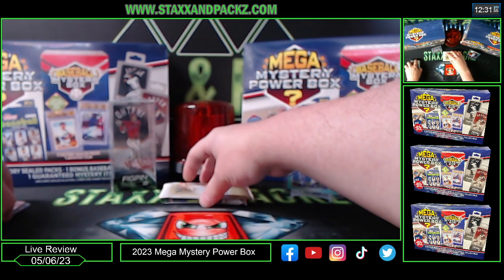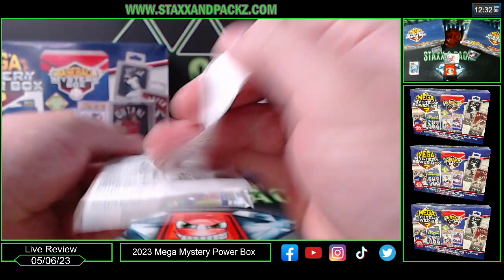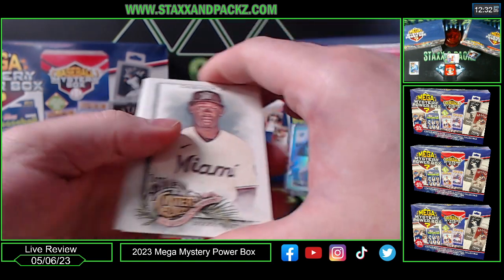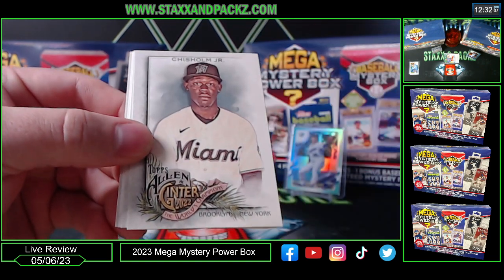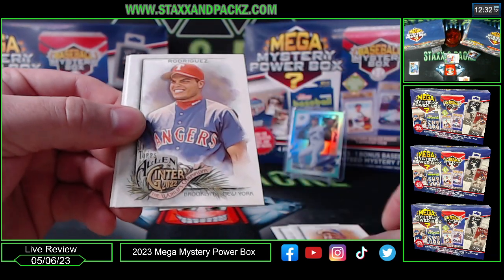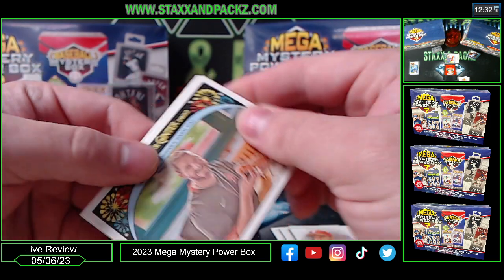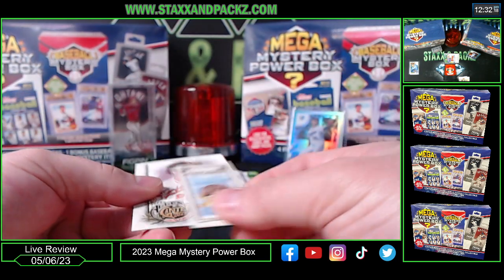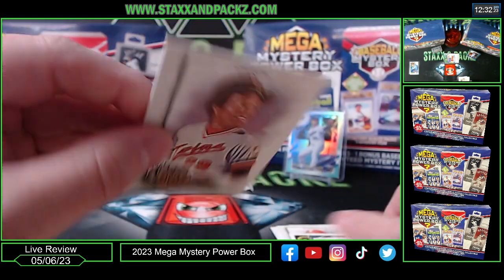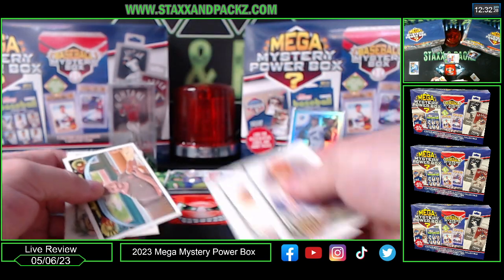Best of Allen and Ginter — six cards in that pack. Jazz Chisholm, Vladimir Guerrero Senior, Pudge, some kind of inserts, and I got a mini of Mangosteen and Karu. That's awesome. So far not doing that great.